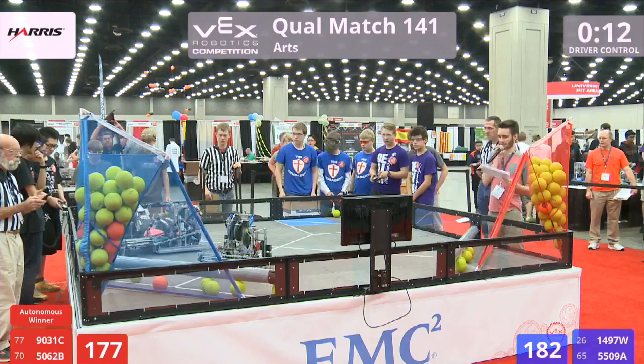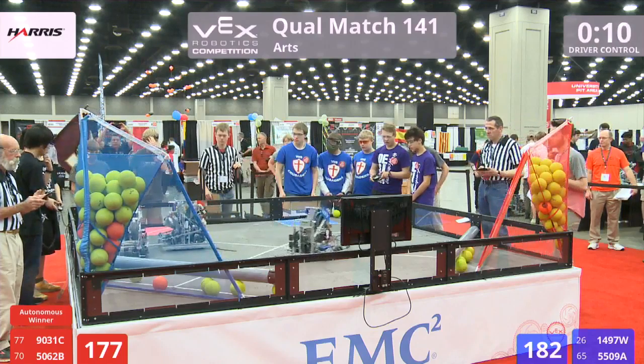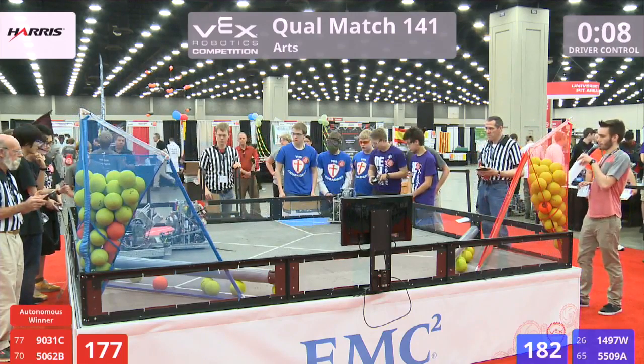They're going to have to scoop up some debris, sitting right in front of that Red Alliance machine. This is match 141. In this match, we have 90-31C, the Robo Tigers from New Orleans, and 50-62B, Black Fox out of Appleton, Wisconsin. They're facing off against the Blue Alliance team: 1497W out of Logan, Utah — that's Design Academy — and 5509A from Greenville, Wisconsin, the VHS Crusaders.